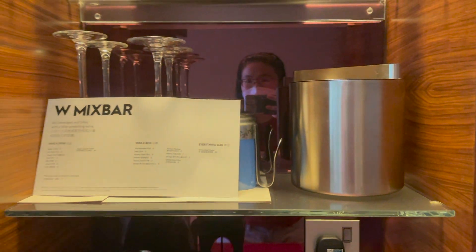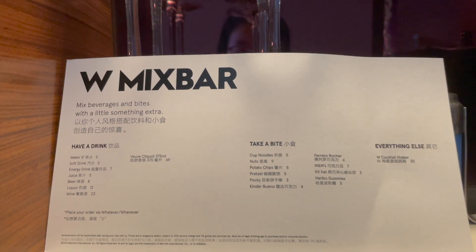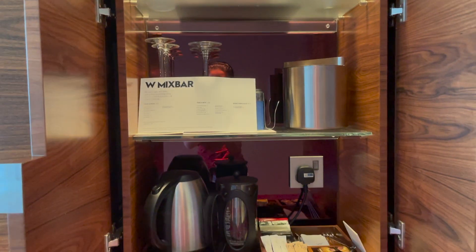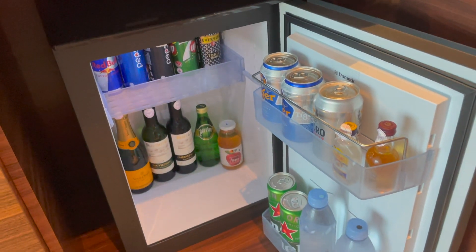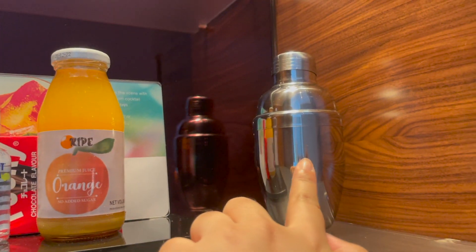And then here is the bar. So there is some snacks — noodle and chocolate. And here is the bar area. So there are five shelves here. And then I think this is the fridge — I haven't opened it yet. So there's alcoholic drink here. The interesting part is they provide this so you can mix your own drink.